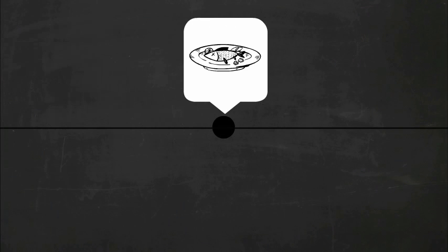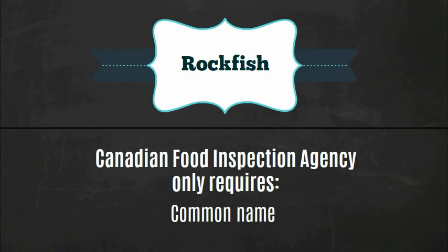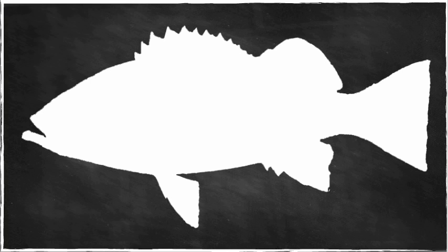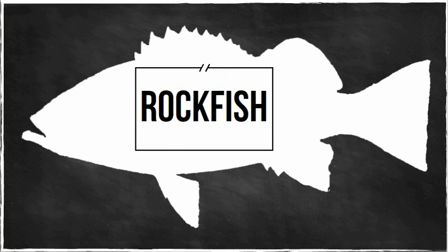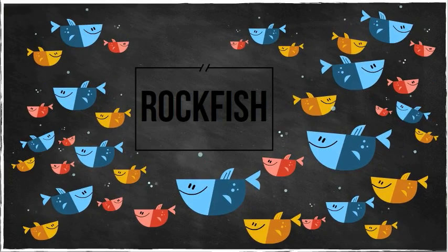Let's take a look at rockfish for an example. Currently, the Canadian Food Inspection Agency only requires the seafood's common name to be labeled. In this case, the common name rockfish can actually be referring to over 100 distinct species of fish.